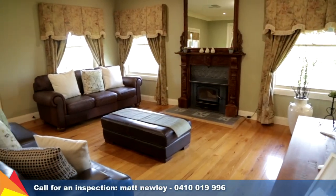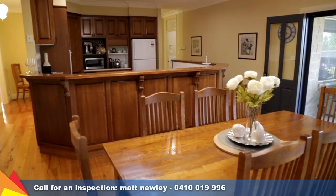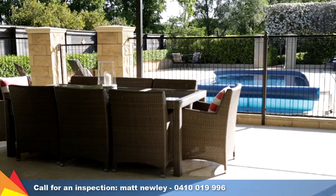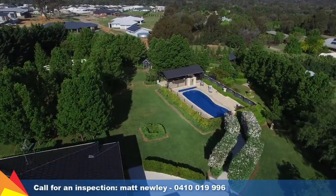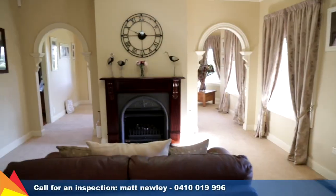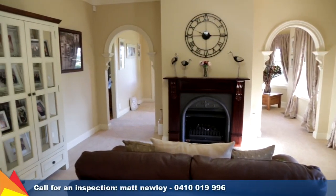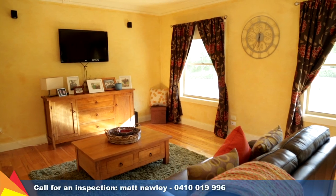The primary focus of the home is an enviable family lifestyle with multiple internal and external living zones to relax, unwind or entertain guests. Set on just under one and a half acres, the generous layout comprises four living areas including a family and dining area, separate formal lounge and dining room, rumpus room plus a study or studio.